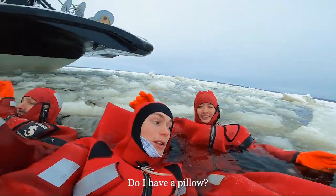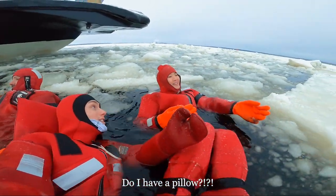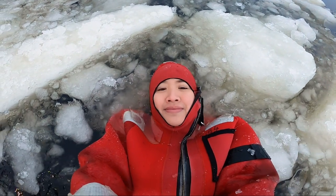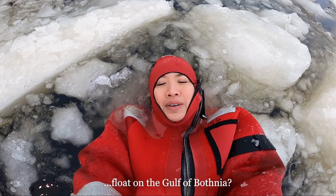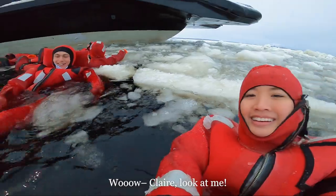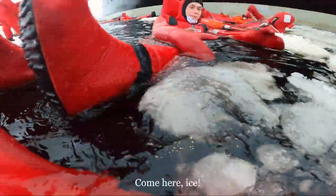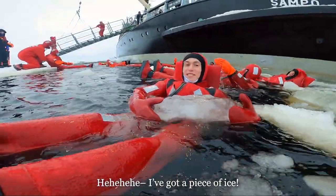The suits even come with pillows! This is really nice — why sleep in a warm bed when you could just float on the Gulf? I got a ball of ice — I got a piece of ice!